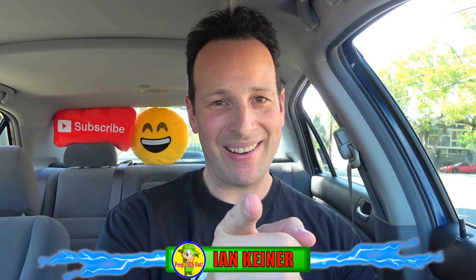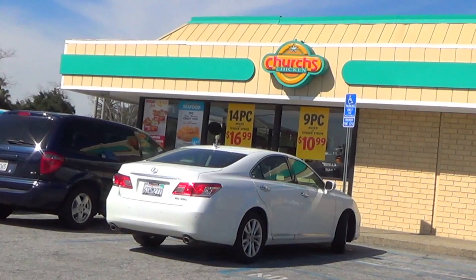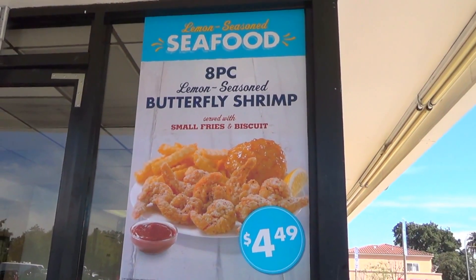YouTube and social media, it's Ian Kay back again with another one for you. Here at Church's Chicken to take a look at a returning favorite that I've actually never tried, and being that everyone's got fish on the brain at the moment, I figured today's as good a day as any to give this one a shot.